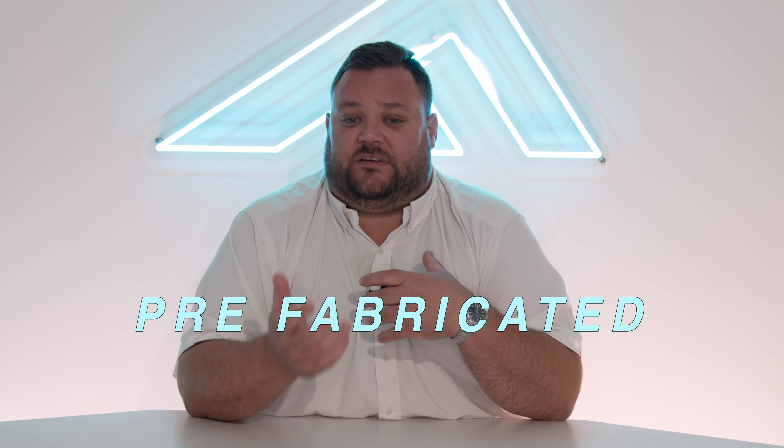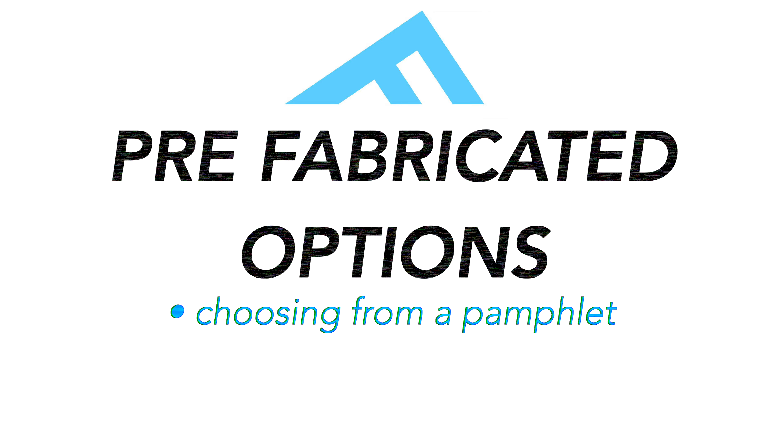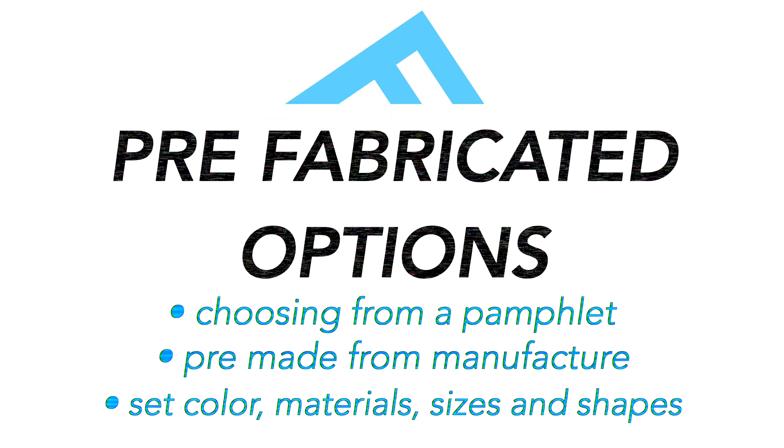In terms of these different options — custom, semi-custom, prefabricated — let's get into that a little bit. With prefabricated options, you're basically just choosing something out of a pamphlet. It's already made from a manufacturer with set colors, materials, sizes, and shapes, and there are a lot of great options out there. Typically you still want something a little bit better than what you're going to get from, let's say, your big box stores.